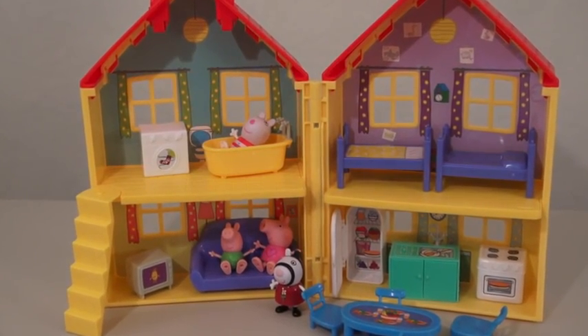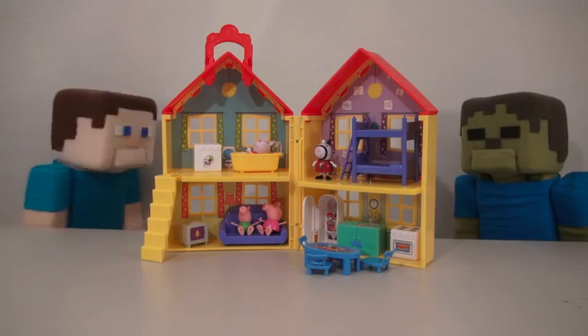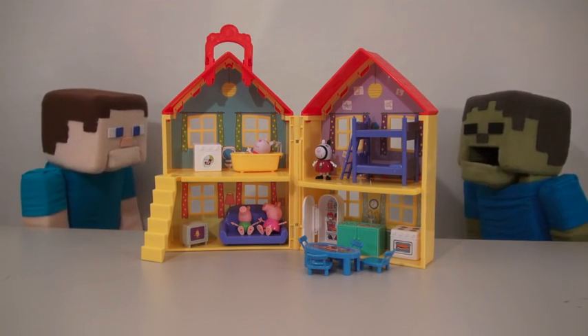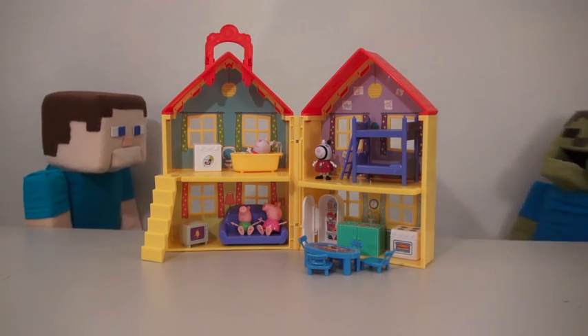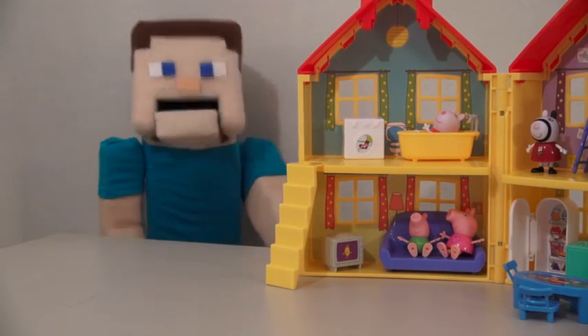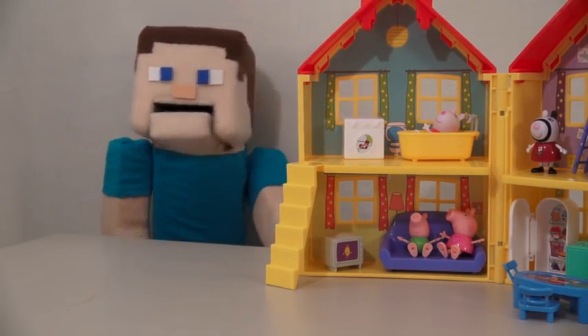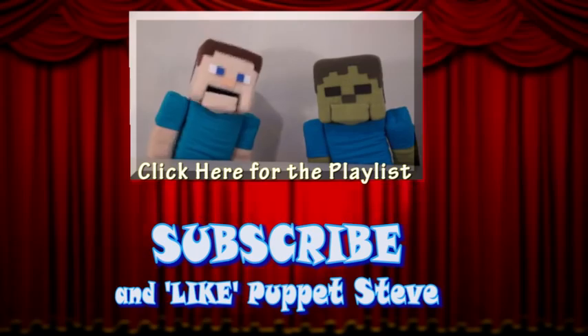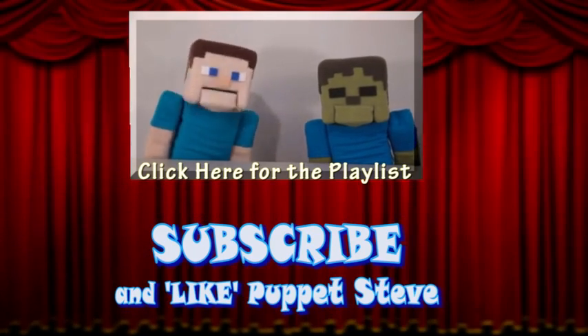Well, there it is — the Peppa Pig House Playset! Alright, Zombie Steve, I'm done reviewing the playset, do you want to play with it now? He got so excited he fainted! Well, I guess I'll just play with this by myself then! Make sure you subscribe to the Puppet Steve Show for more Puppet Steve in the future!